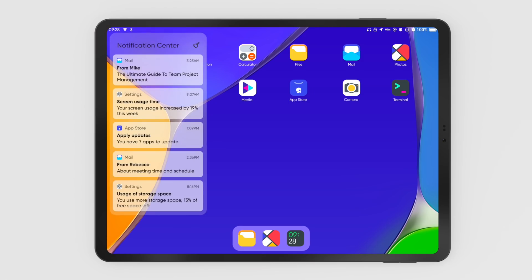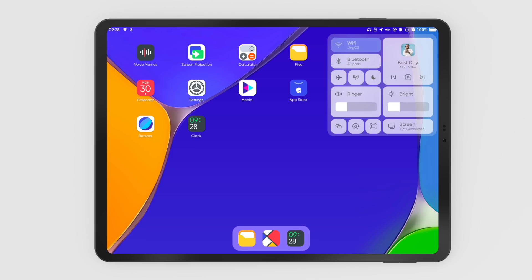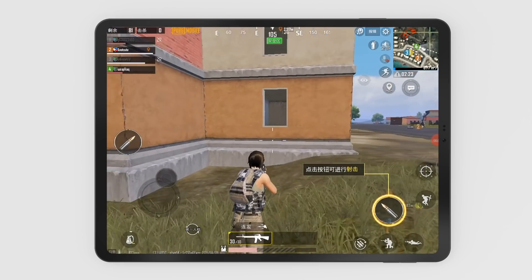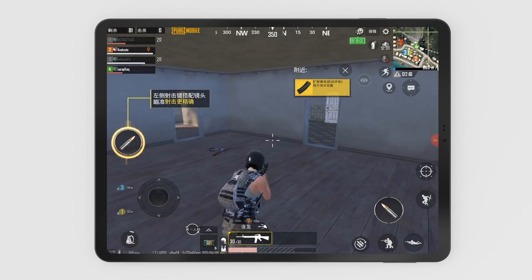To eliminate the friction between hardware and software and create the best Linux device, we've also developed a brand new OS, GenOS. It is the world's first OS designed especially for Linux tablets. GenOS aims to merge the user experience for mobile and desktop. With GenOS, you can run Android video apps like Netflix and gaming apps like PUBG just like any other tablet.